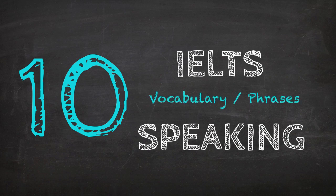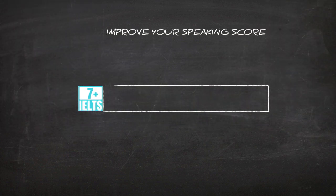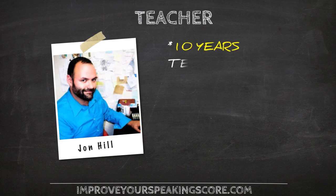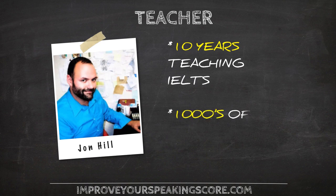Hey guys, welcome to IELTS Speaking — 10 vocabulary and phrases that will get you a 7 or higher on the test. Just in case you are wondering who the person speaking to you is, your teacher today is me, John. Welcome aboard.